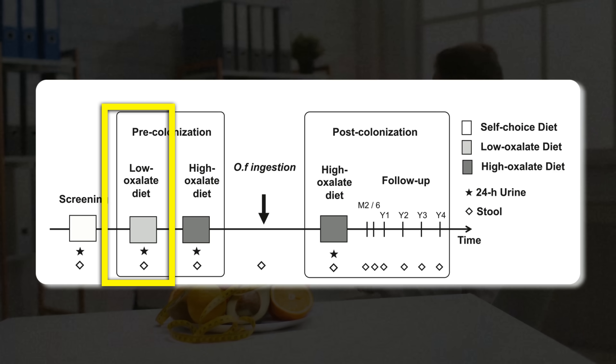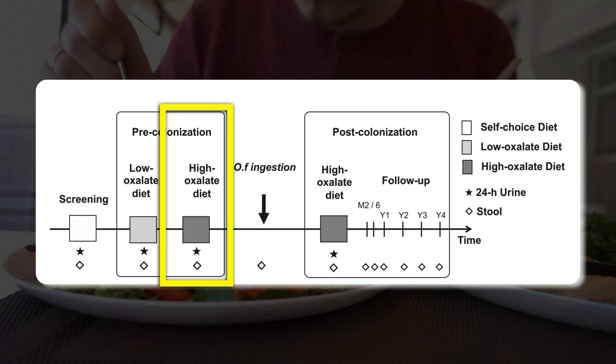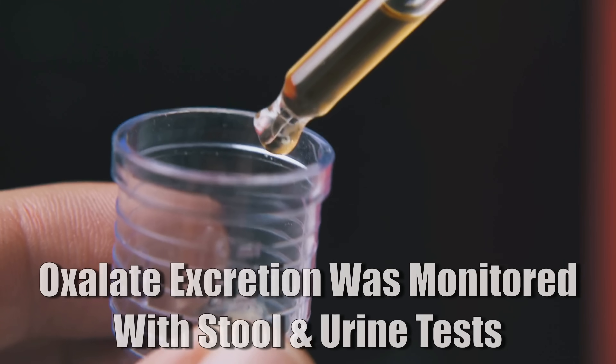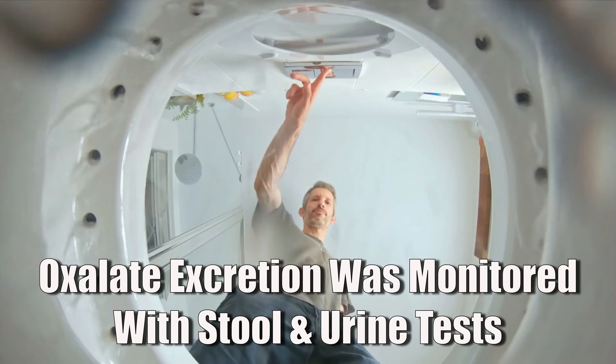First, participants ate a low oxalate, high calcium diet for five days to set the baseline for normal oxalate levels. Then they switched to a high oxalate, low calcium diet for another five days, which forced the gut to absorb more oxalates. This stress test showed how much each person's oxalate levels rise when intake is increased. Once the baseline measurements were done, participants received just one single oral dose of live oxalobacter, then repeated the high oxalate, low calcium diet for another five days. Throughout all of this, stool samples and urine tests tracked oxalate excretion, and follow-ups were done months and even years later to see if the bacteria persisted — and the results were pretty spectacular.